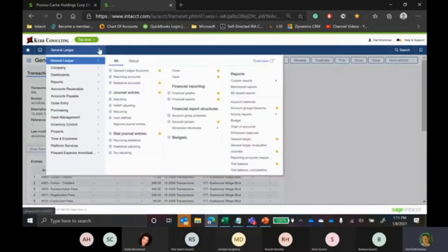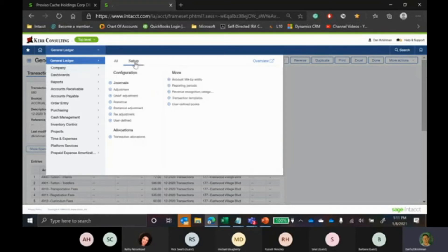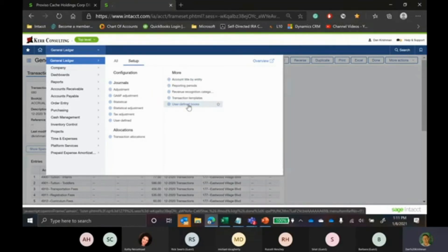If you want to isolate your adjusting entries and later toggle back and forth to remove or add them when running reports, Intacct allows you to do this because it's a multi-ledger system. It allows you to create something called a user-defined book. You can set up a user-defined book — effectively a separate ledger — and call it, for example, 'month-end close.' Intacct out of the box actually comes with two user-defined books already baked in: your GAAP adjustment books and your tax adjustment books.